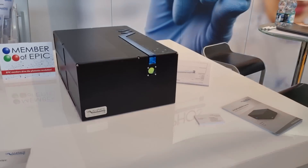Today we're visiting EPIC member Amphos. So tell me, slabs versus fiber for amplification in a small device like this — tell me about this, please.